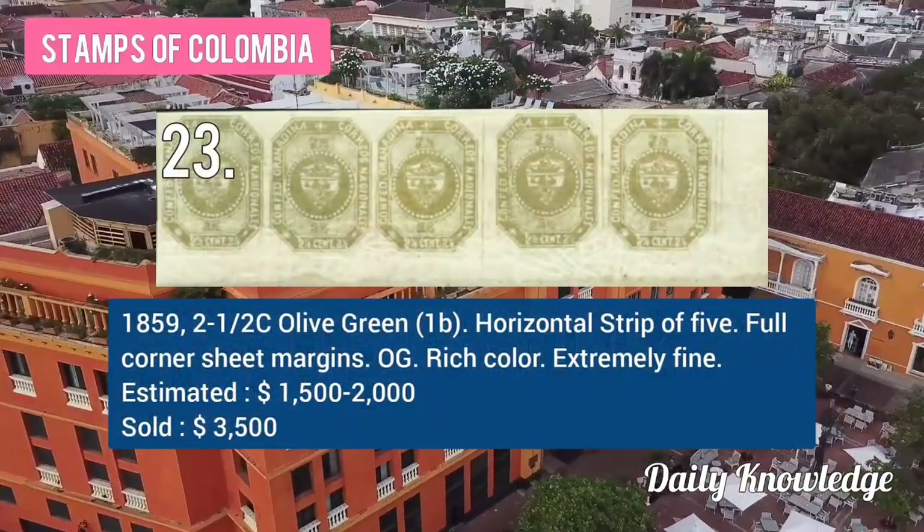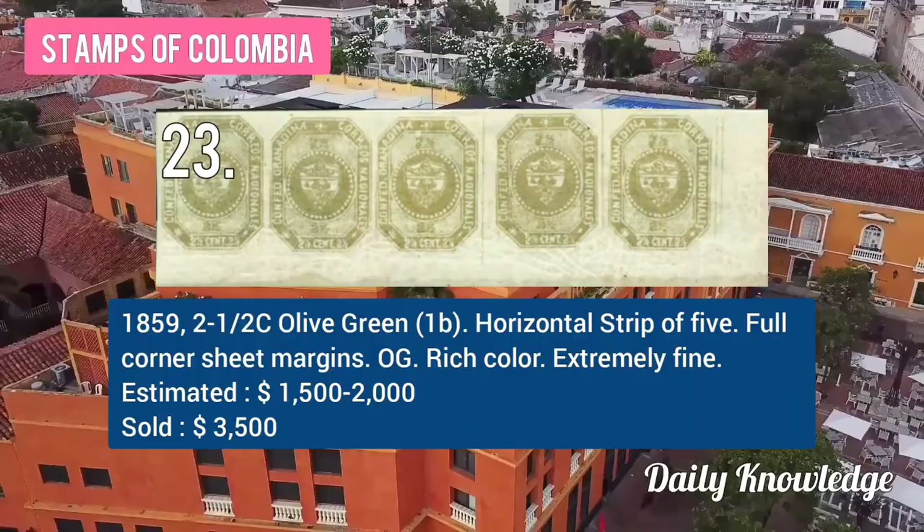The 1859 2C with full corner sheet margin. The 1859 2½C olive green horizontal strip of 5 with full corner sheet margin.